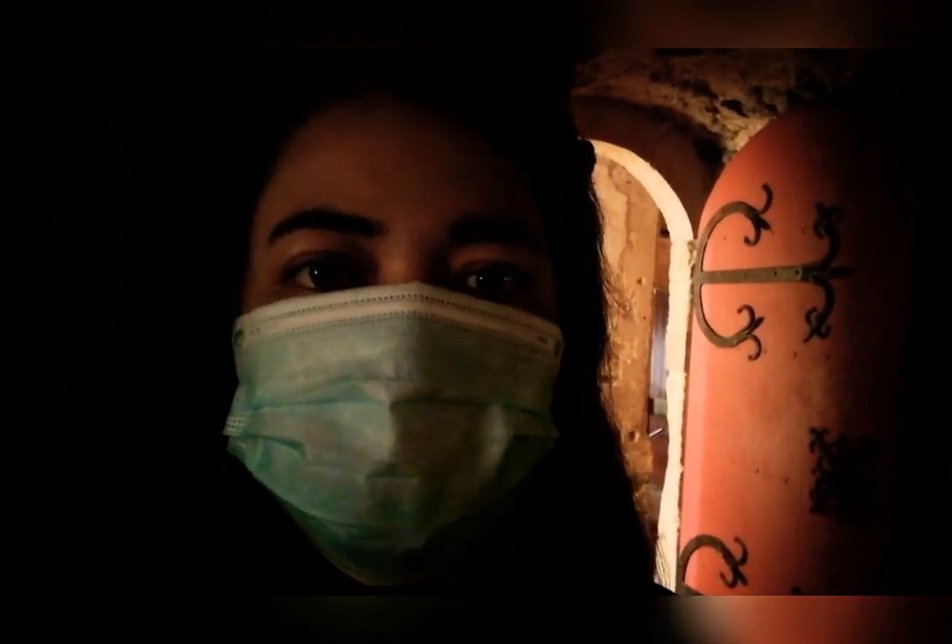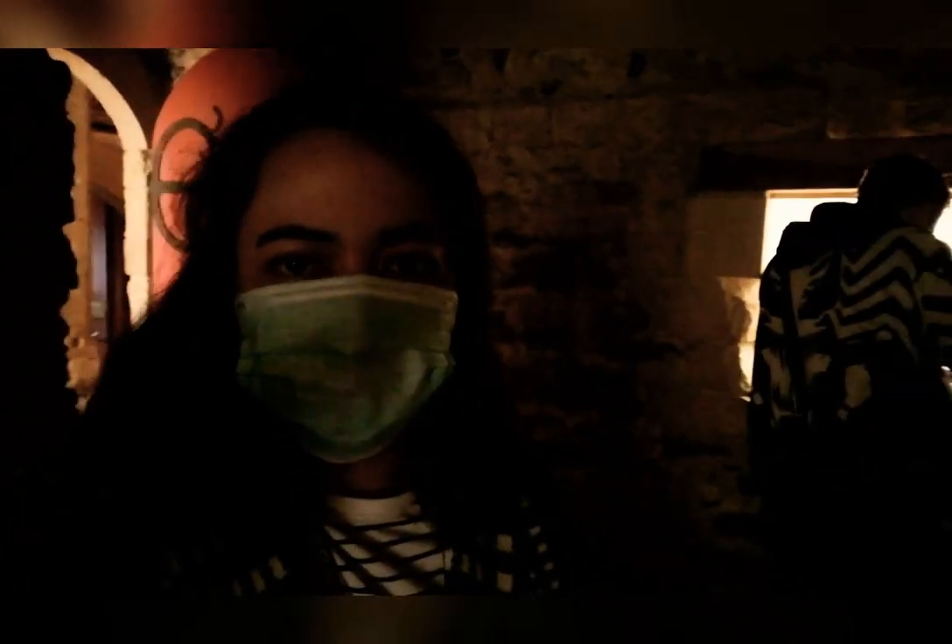Hello, so we're now inside the Great Tower of Dover Castle and we need to wear face masks for protection against COVID. There we go.